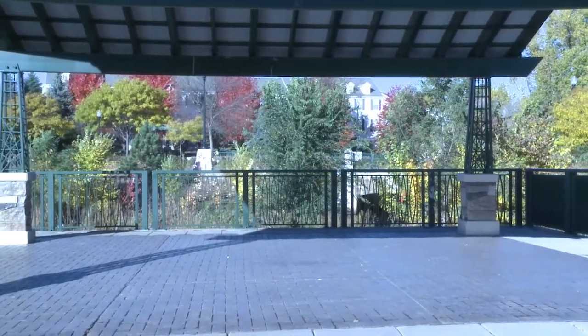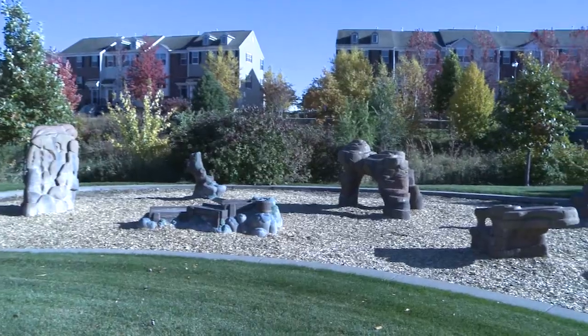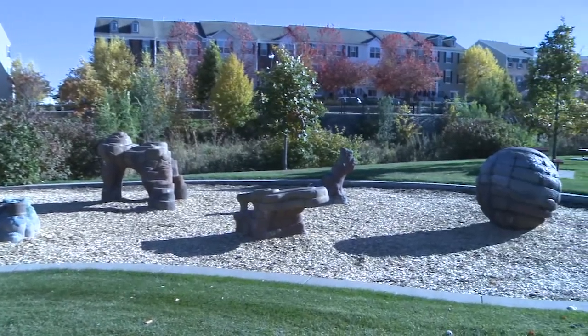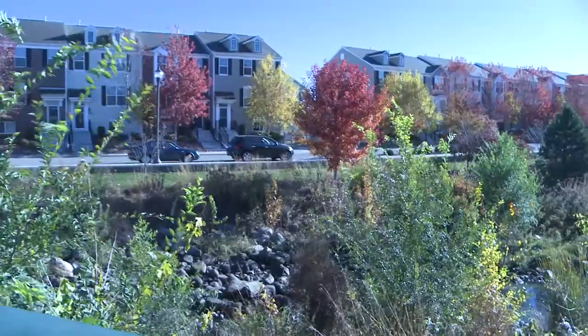At Shingle Creek Park we have a Walking Bridge, a stream, beautiful art at the back of the park, townhomes opposite the park, and some trees laid out perfectly.